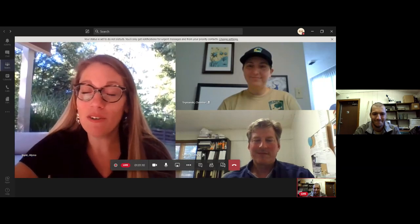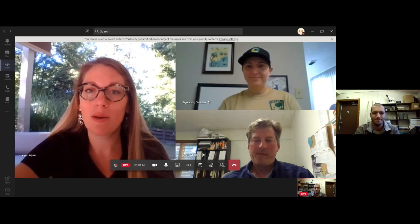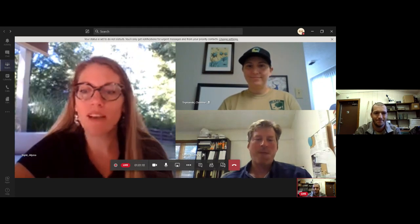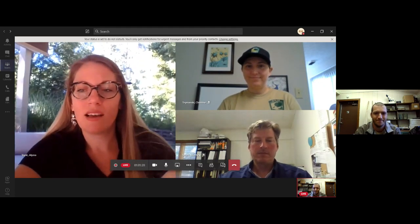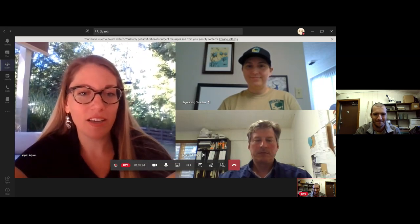If you have any questions for Ryan throughout the presentation, utilize the Q&A box. Go ahead and say hi in there so you know where it is, and we'll get started. Ryan, are you live? All right, hey everybody.